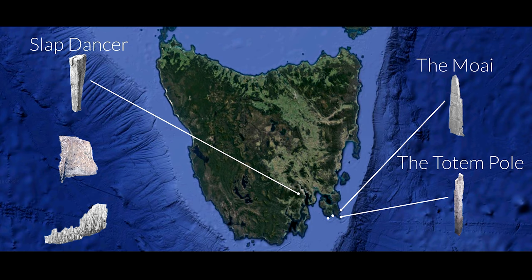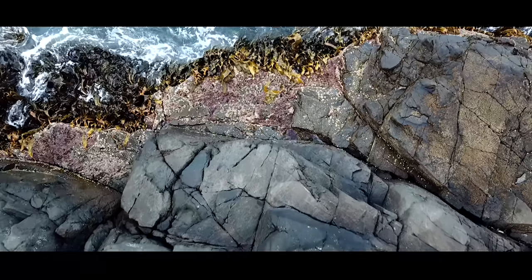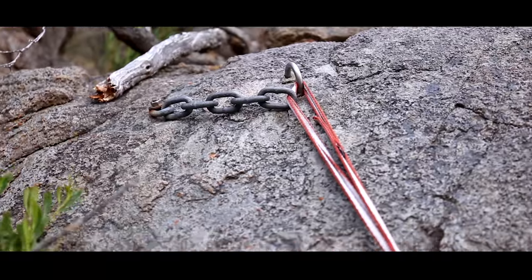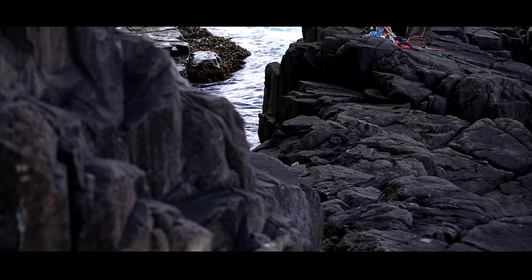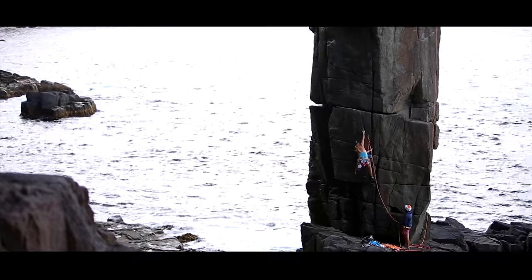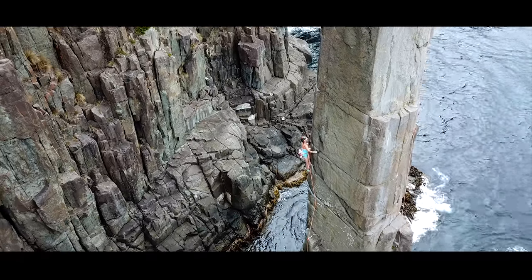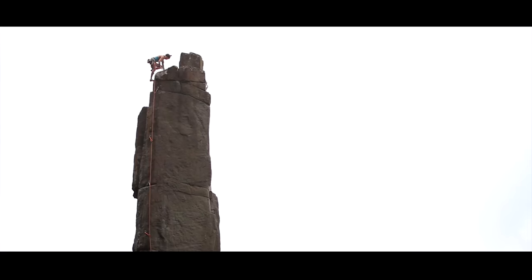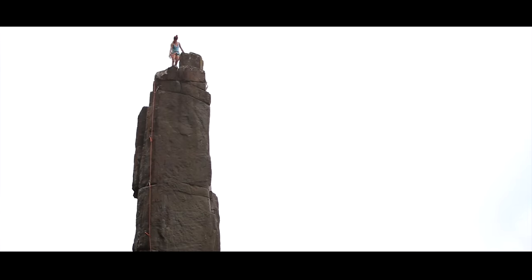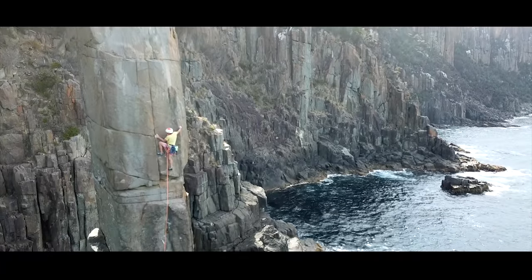The Moai should get as much fame as the Totem Pole for sure. It's just another sea stack tower, but it feels different — more secluded and remote, and just as tricky to access. All sides are climbable, some trad lines, some bolted lines, and we were just like two kids in a little playground and we just got after it.